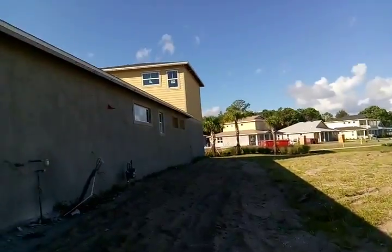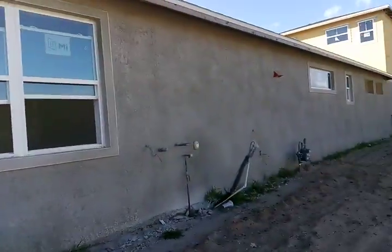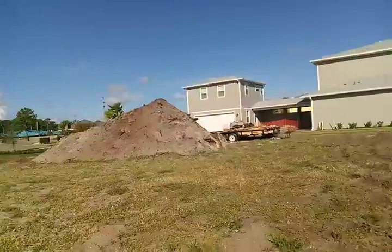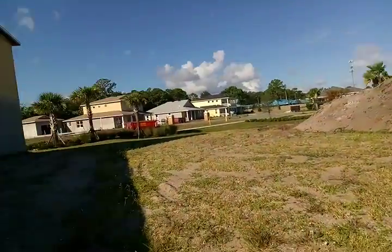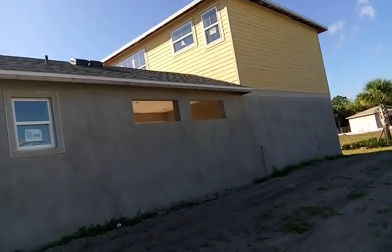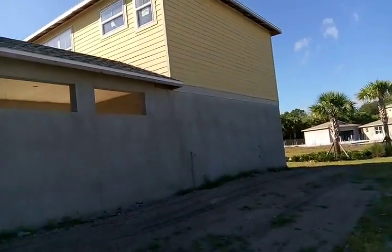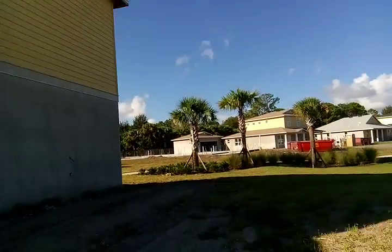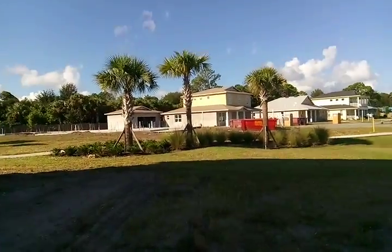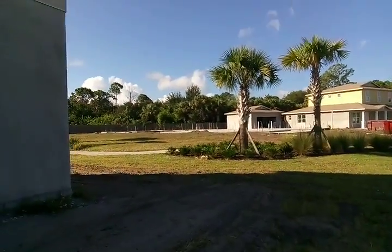I don't think they care if I take pictures. This is going to be a lot next to it — they're doing a lot of building. You see this thing in the back? That's a two-story house in the back. You see how long this property is? It's cheaper than the rest because it's not a two-story house.